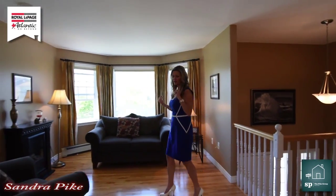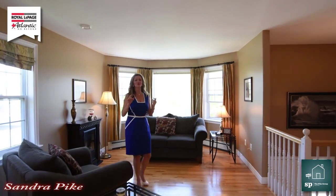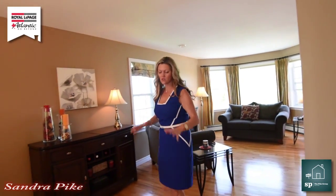We are at the end of a cul-de-sac out here in Timberley, and right next door is Brunella Estates. You can actually see one of the holes from here, so it's quite nice if you're into golfing because you are right next door.